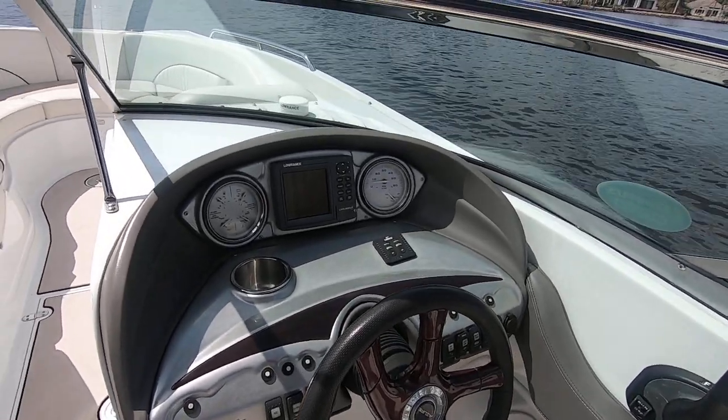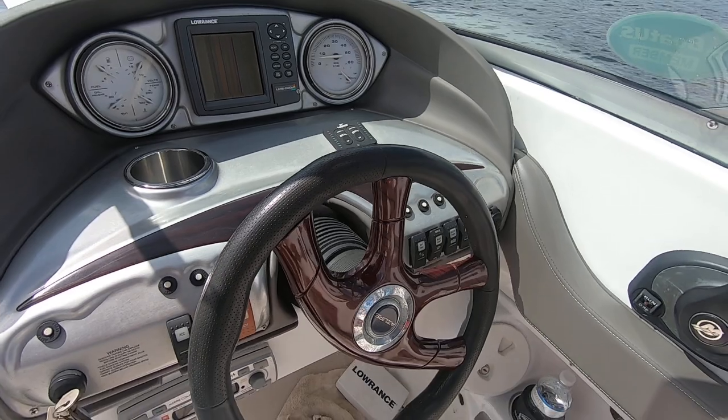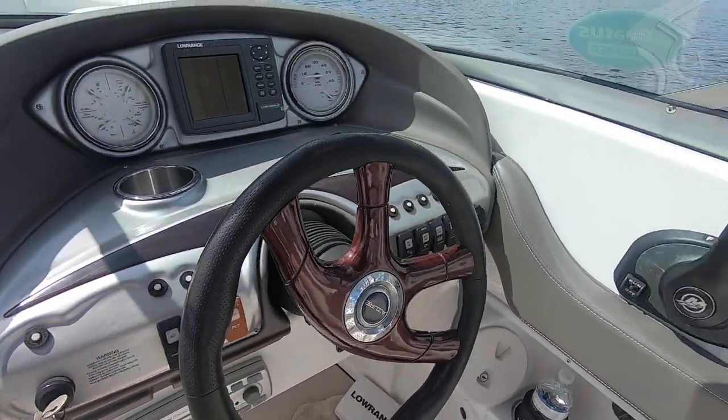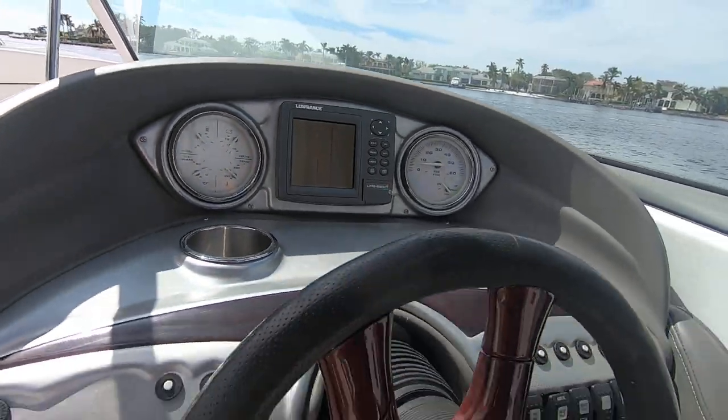At the helm, there are multi-function gauges, your trim indicator, and a stereo system. It works pretty good — very powerful, with an amplifier and a subwoofer. And it's got a low-range GPS.